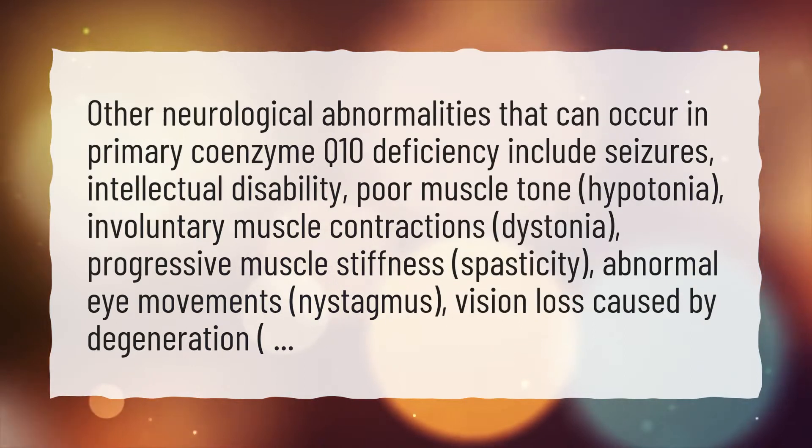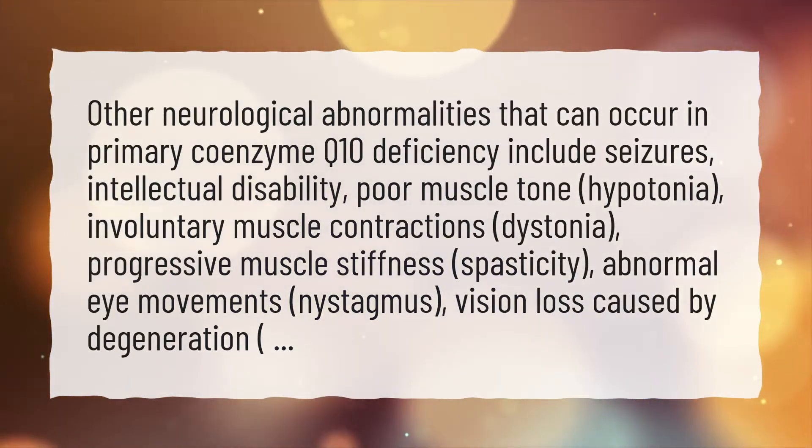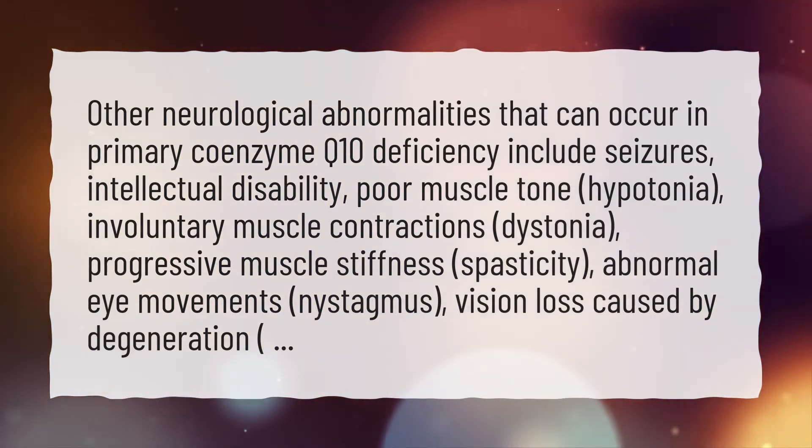Additional symptoms include involuntary muscle contractions (dystonia), progressive muscle stiffness (spasticity), abnormal eye movements (nystagmus), and vision loss caused by degeneration.